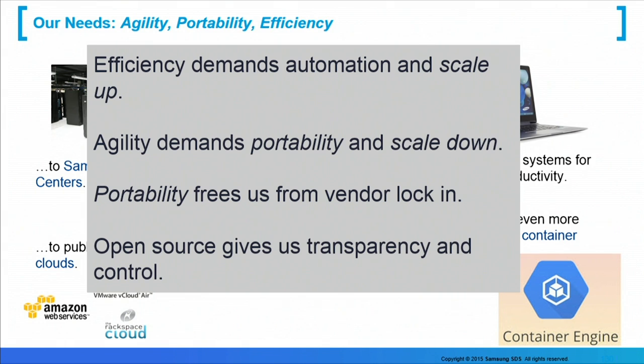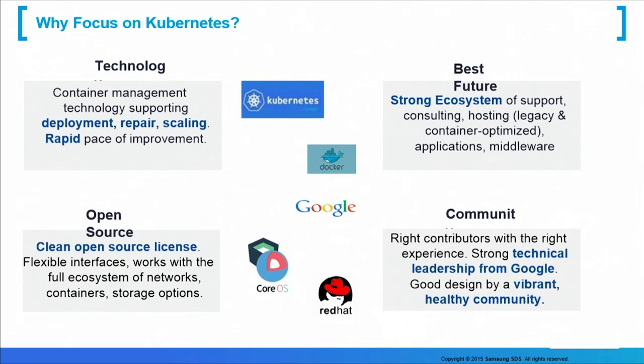We are very much allergic to any kind of lock-in, so portability is extremely important to us. Open source gives us not only control over our destiny, but transparency as to what's baked into the things we're running. The demonstration you're seeing here today is CoreOS, Docker, and Kubernetes. We are very interested in container management, as it helps us deploy applications, repair them when something goes wrong, scale them when we have a lot of customers, and handle rapid changes. What do we like about Kubernetes? It has an open source license, it's an orchestrator not just a deployment tool, and it has an incredibly strong ecosystem and contributor community.